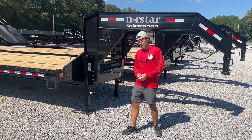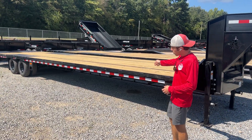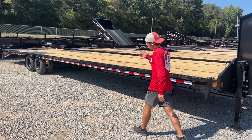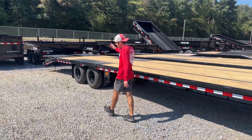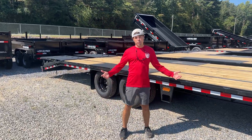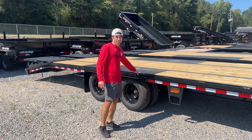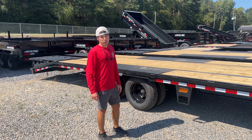This is a 40 foot 20k FXG. This model has a 12 inch I-beam frame, torque tube, underbridge, and 3 inch channel cross members. It also has Dexter oil bath dually axles and a 5 foot self-cleaning dovetail with rampage ramps. Just like all your premium Iron Bull models, this model is fully powder coated and actually has a super low deck height of 32 and a half inches.